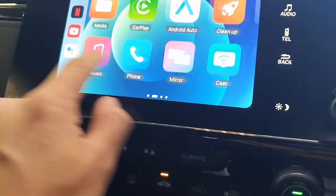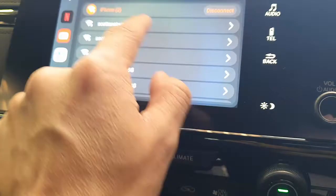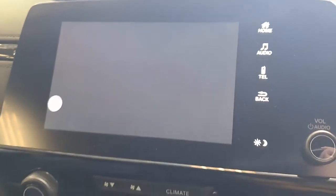From here, we simply go to Settings, then Wi-Fi, and connect with the Wi-Fi hotspot of our mobile phone. It's connected now — just turn on hotspot and connect it.